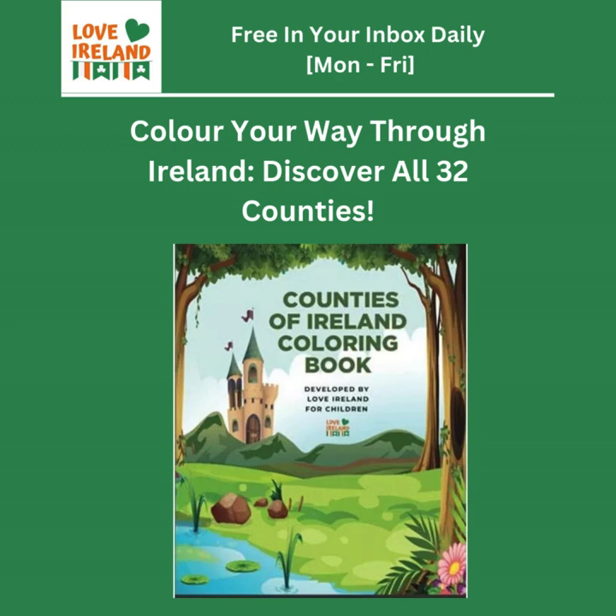Next up is Cork in County Cork, which is known for its food scene. The book mentions fresh seafood and cheese. Cork is on the coast and has a long history as a major trading port, which explains the incredible blend of international flavors and local produce. Spiced beef is even a traditional Christmas dish in Cork — a tradition that dates back centuries.